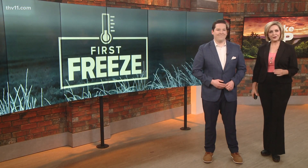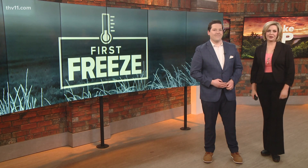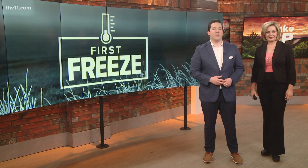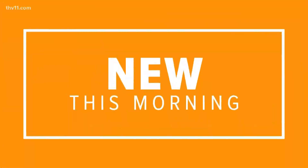All right, Scott, thank you. Well, this cold air is not just a shock for us. The first freeze means your plants could be in danger without the proper precautions. Oh, my wife's listening this morning — we've got to get them inside. Micah Wilson is showing us ways to keep your plants and your home protected. It is all new this morning on Wake Up Central.